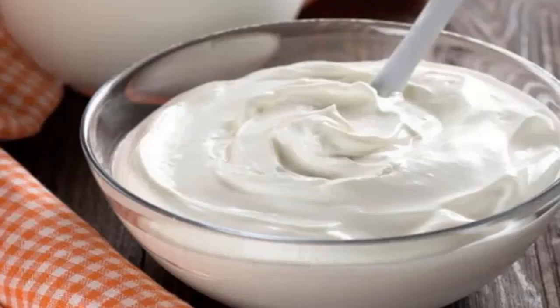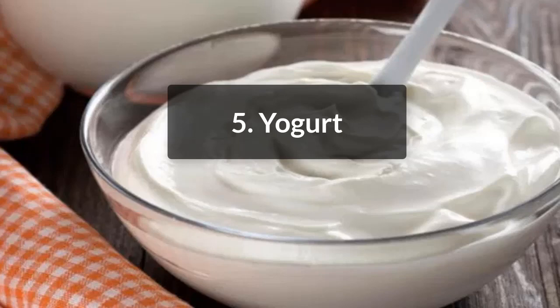5. Yogurt. Yogurt moisturizes the skin, thereby reducing itchiness caused by dryness and scales on the scalp. Along with that, yogurt removes dead skin cells and exfoliates the skin. It can remove psoriasis plaques as well. Apply yogurt for about half an hour to the scalp and massage it through. Wash it off with a mild, antiseptic shampoo.